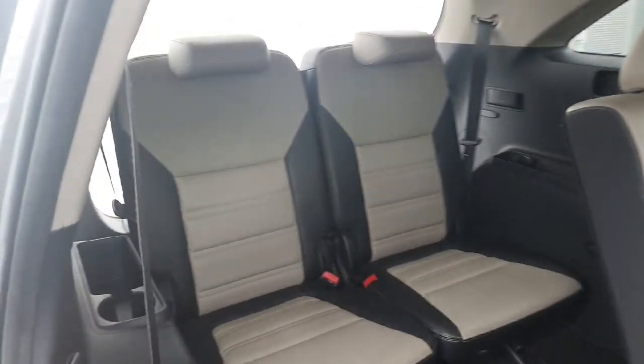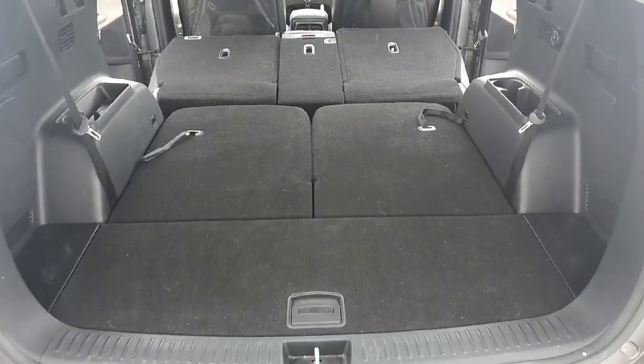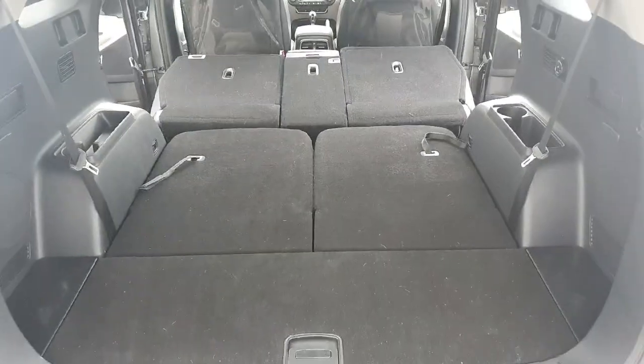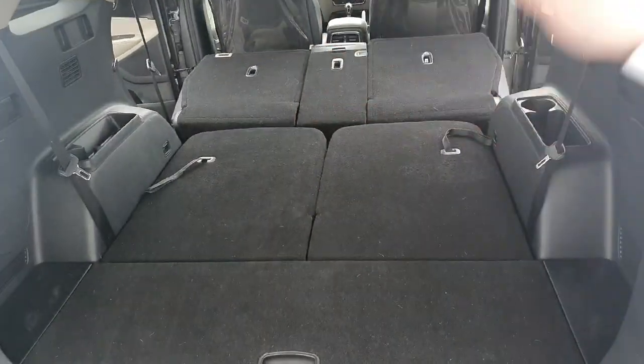There are the extra two seats at the back, and I'll just show you the space you get when they're folded down. With all the back seats down you can see there's loads of space. On a regular boot you get up to about there, and then your seats come up as well.